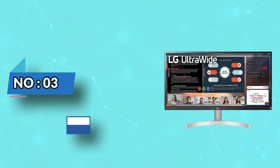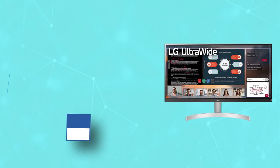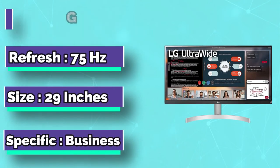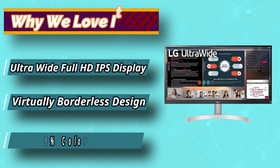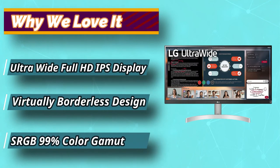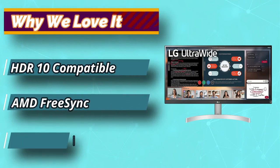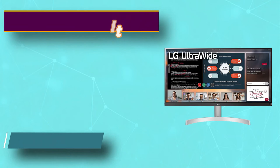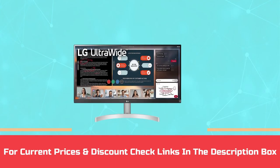Number 3: LG 29WN600W is an ultra-wide monitor suitable for reading and offers a pleasant experience when looking at documents and Excel sheets. LG has nailed it with this monitor. It comes with a resolution of 2560 by 1080 and is HD. For current prices and discounts, check the links in the description box.